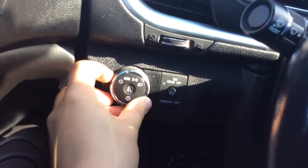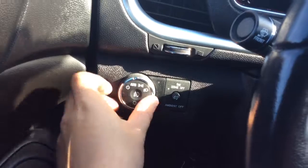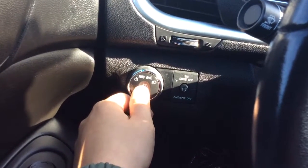You have your light controls over here. This has automatic headlights, so I would just set them to automatic and forget about them — you don't have to worry about turning them on and off. In the center is the control to turn on and off your fog lamps.